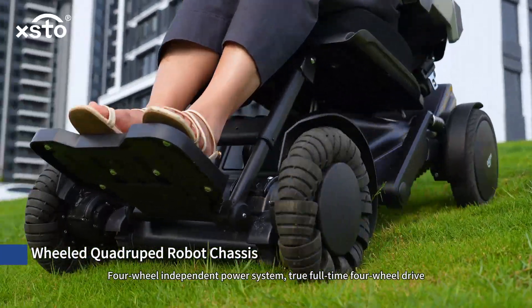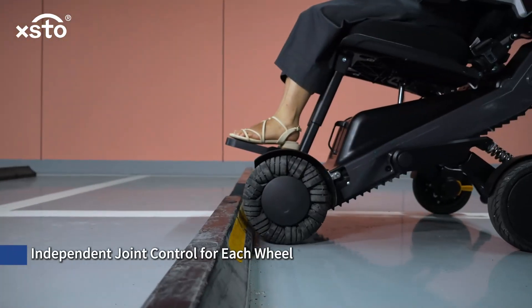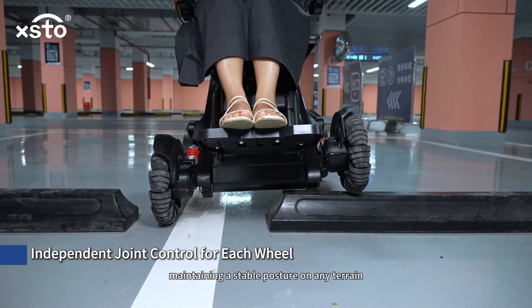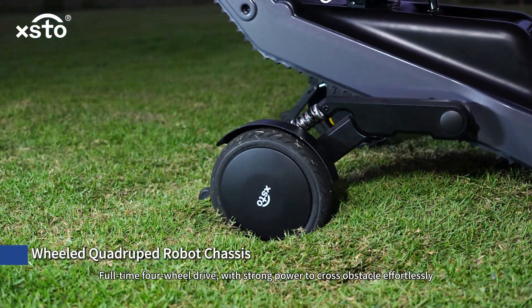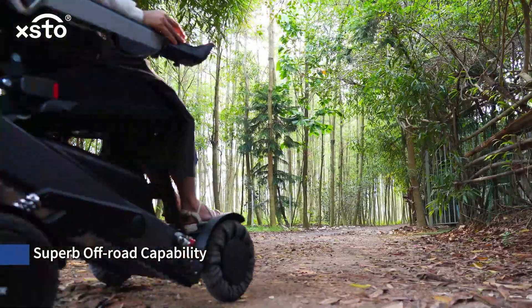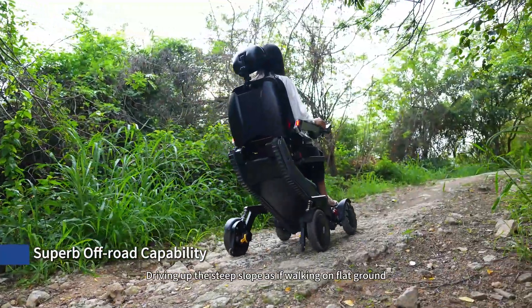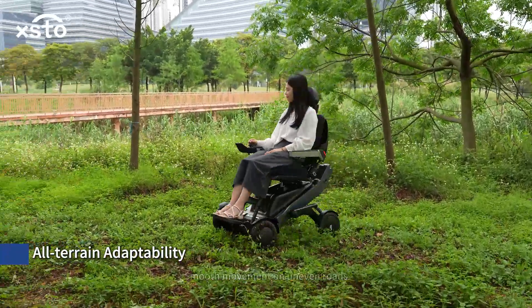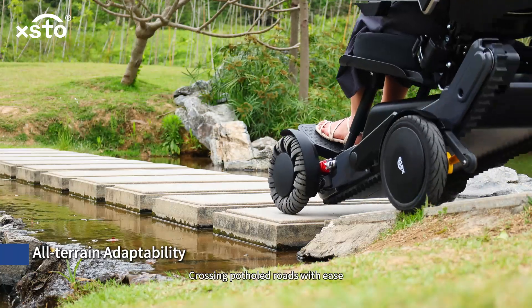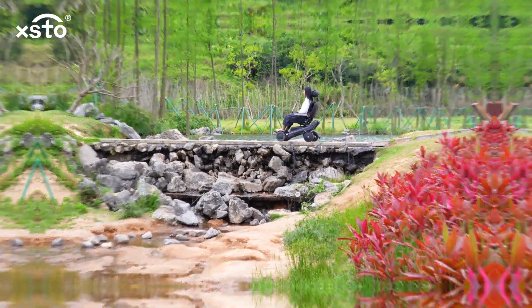Four-wheel independent power system — true full-time four-wheel drive with independent joint control for each wheel, maintaining a stable posture on any terrain. Full-time four-wheel drive with strong power to cross obstacles effortlessly, with superb off-road capability, driving up steep slopes as if walking on flat ground.